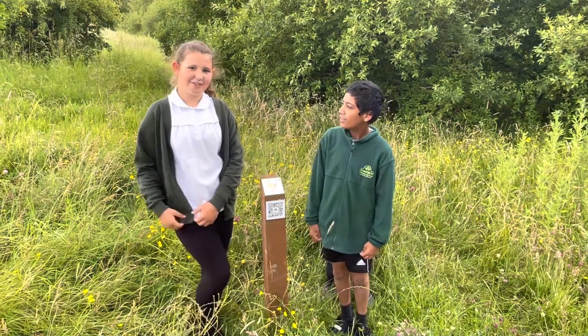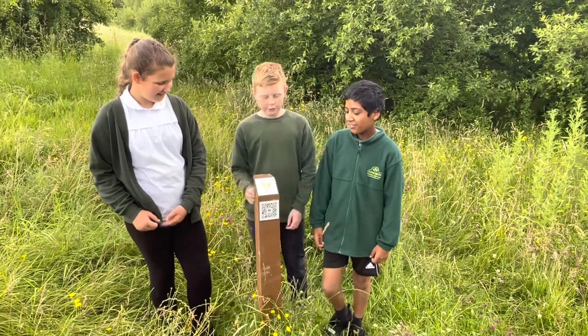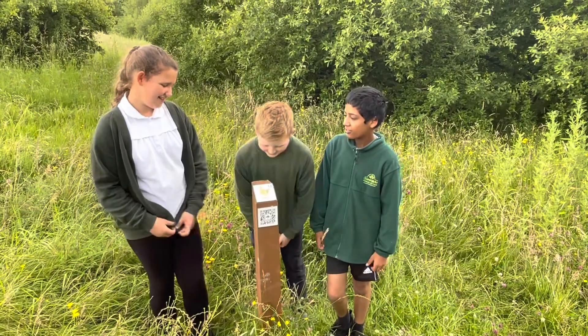Are we in a zoo? No, we're still in Sunnybank. Duck number thirteen is a Giraffe Duck by Sanya.